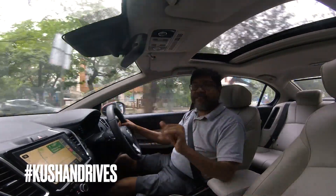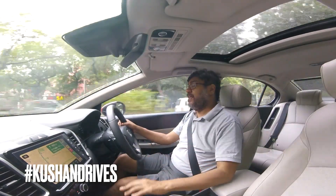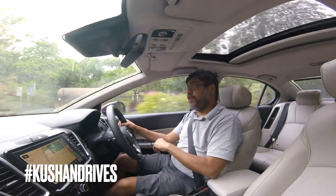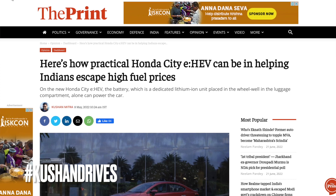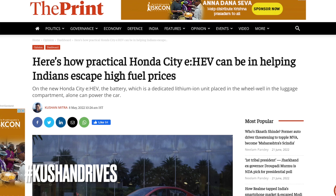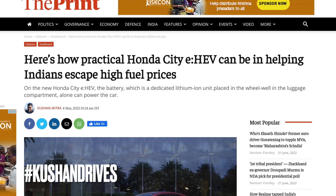Hi there, right now I'm driving the Honda City EHEV Hybrid. This is not the first time I've driven this car — you can see my previous video where I explain how the hybrid system works on the City Hybrid, as well as the ADAS, the Advanced Driver Assistance Systems. I'll come to how it's been over the last 10-odd days driving this car.